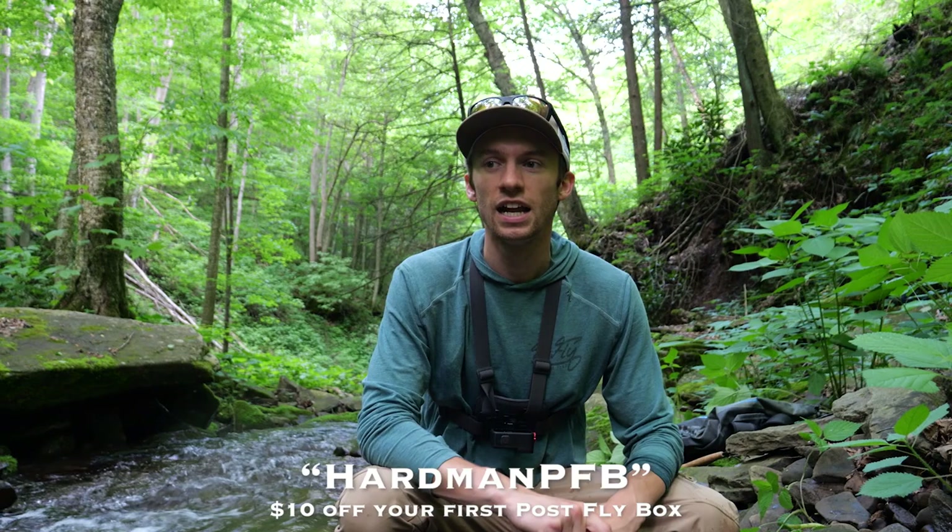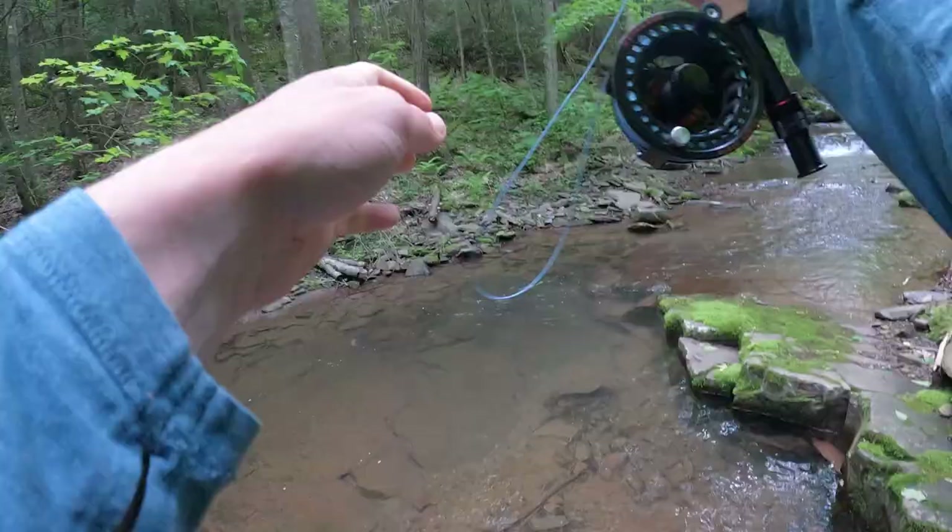Use code hardmanpfb at checkout to get $10 off your first box. The link is down in the description below. So go check them out and let's keep fishing and hopefully keep teaching you guys some good tips for fly fishing for brook trout.